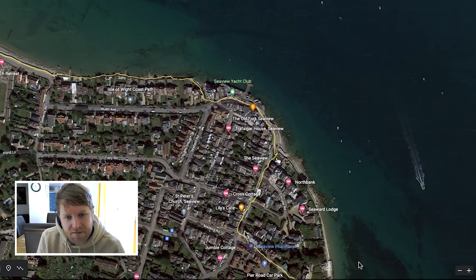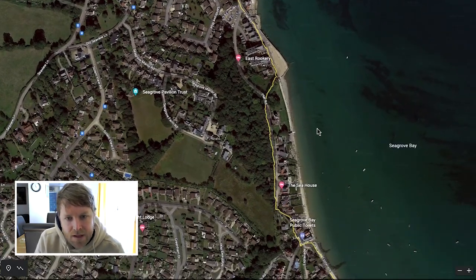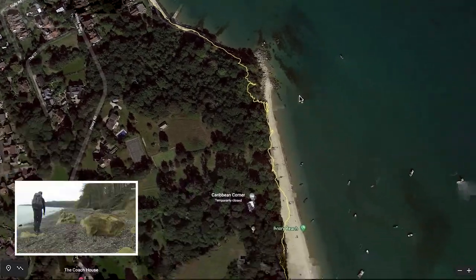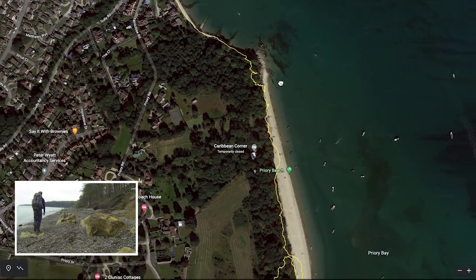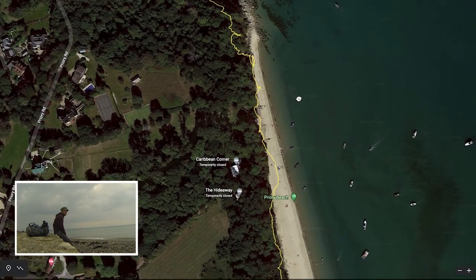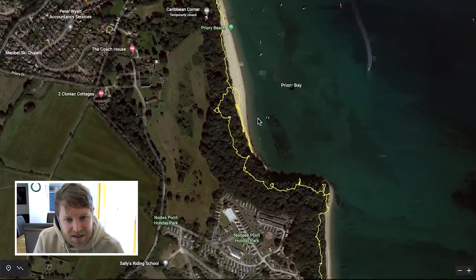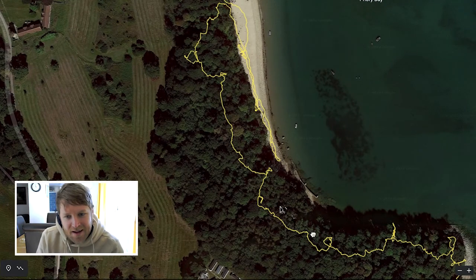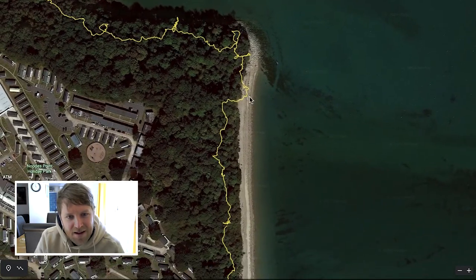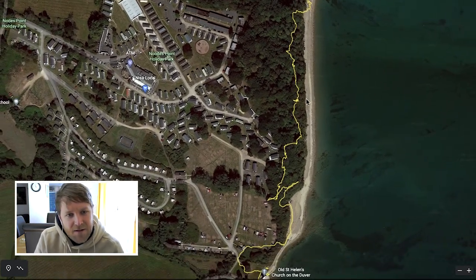There's a bit here where you have to kind of cut through the houses again — but there's quite a lot of that in the Isle of Wight. Then this is a really, really cool bit because you come out to Priory Beach, which is a really nice, quite secluded and quite empty beach. I thought about camping here, but I decided it was a bit too early. I walked through this forest looking for somewhere to potentially camp, but it wasn't really possible.